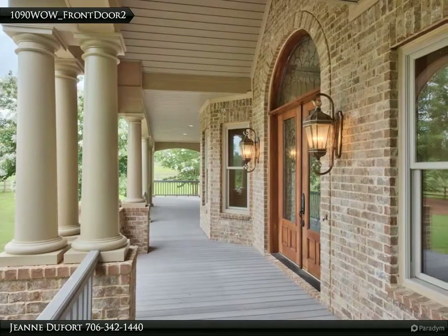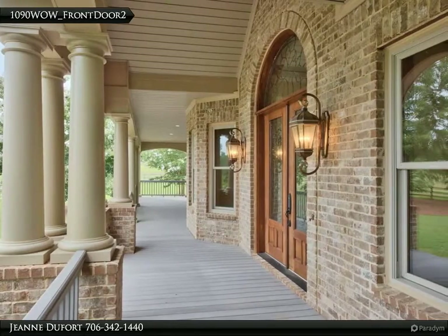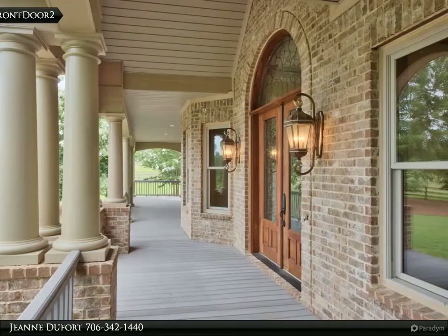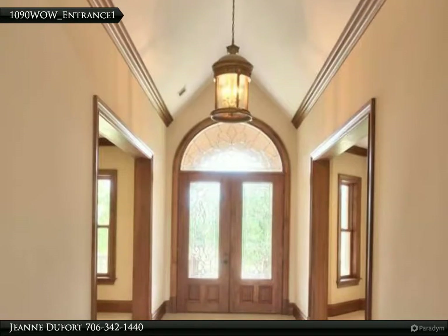The quality is apparent as you approach the home. Note the massive eight-foot door with a graceful arch above. Step inside and let's explore.